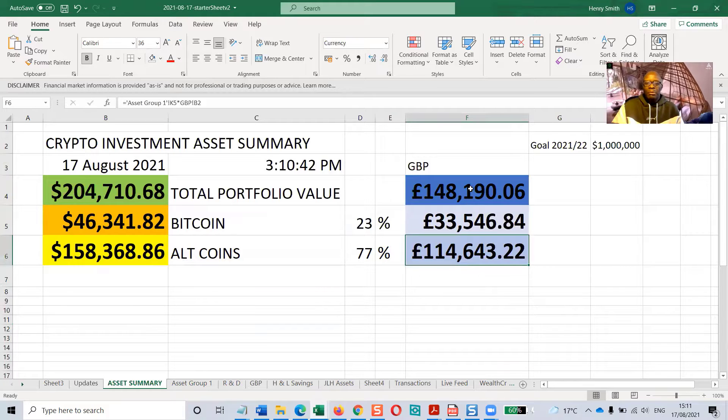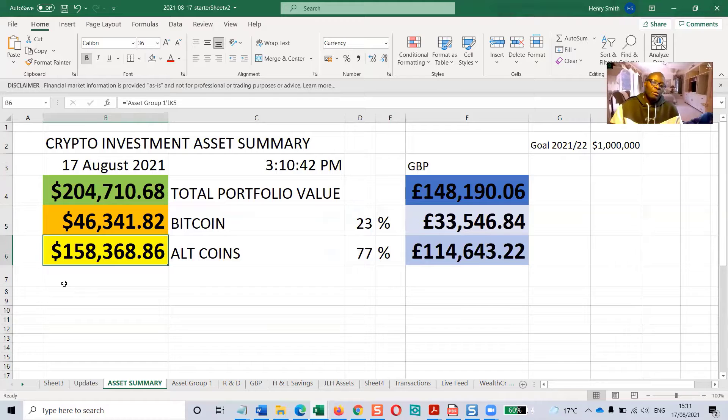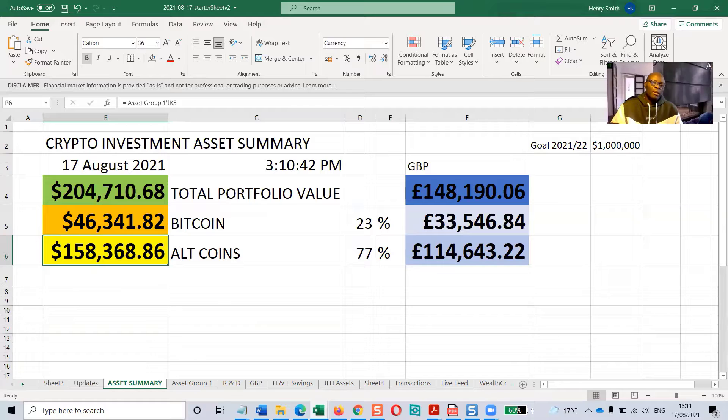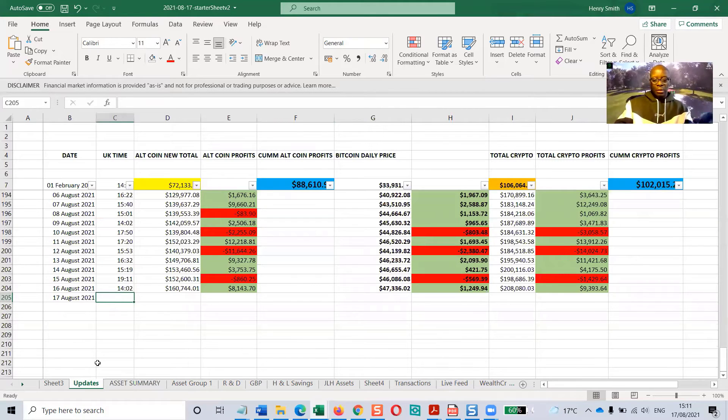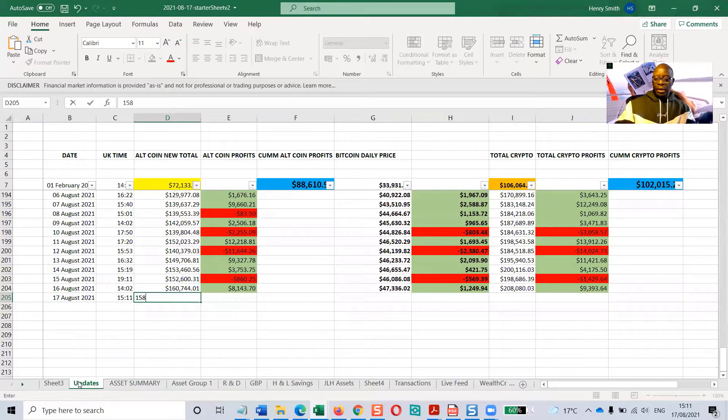On the left-hand side are the US dollar amounts and on the right-hand side is the same portfolio in pound sterling. You can see I put the majority of my money into the altcoins. The altcoin figure today is $158,368.86, updated every ten minutes or so.